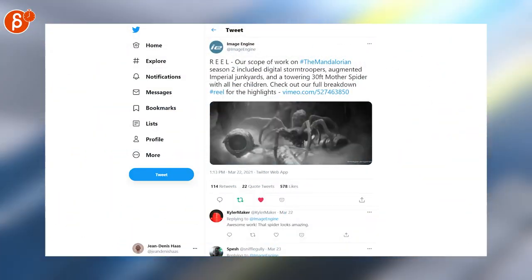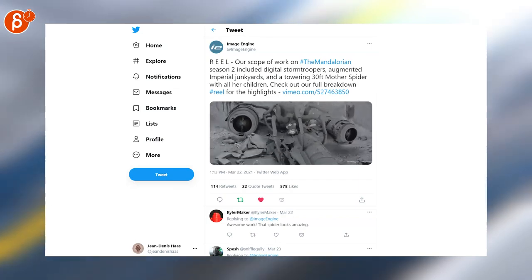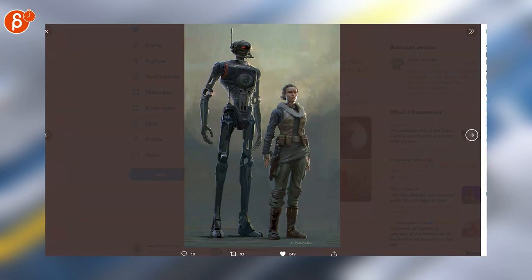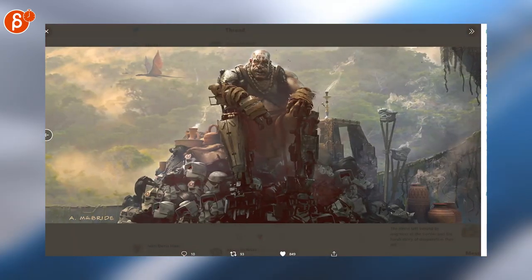Another reel for The Mandalorian, this time by Image Engine, which did really fantastic work for the show. Speaking of Star Wars, these are cool — this is for Star Wars Rogue One, concept work.